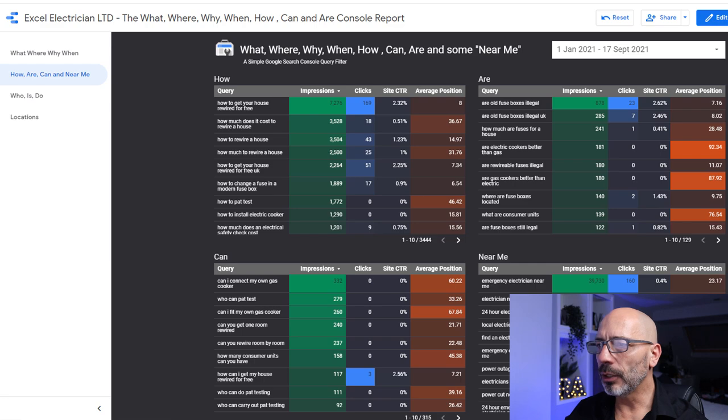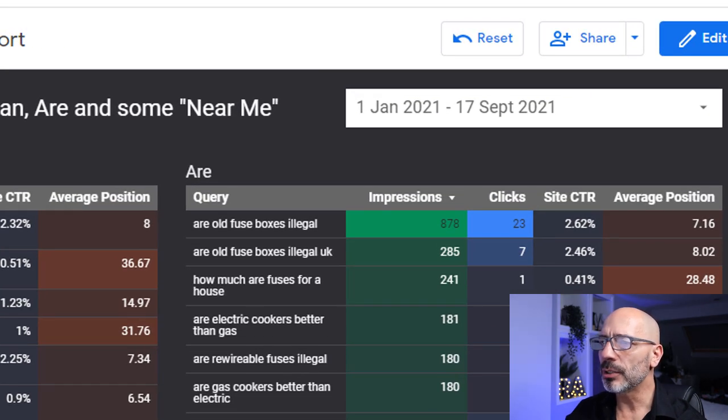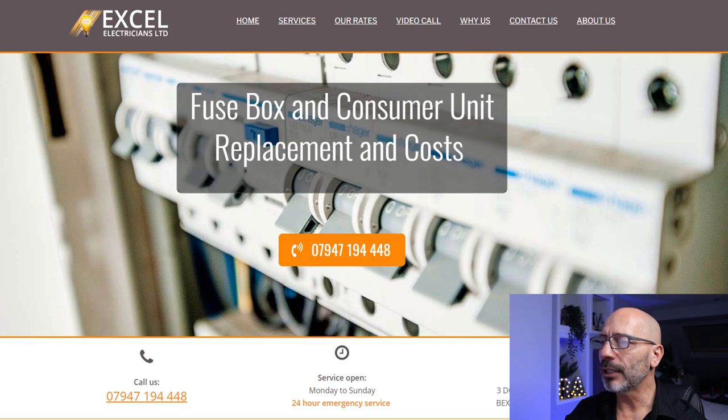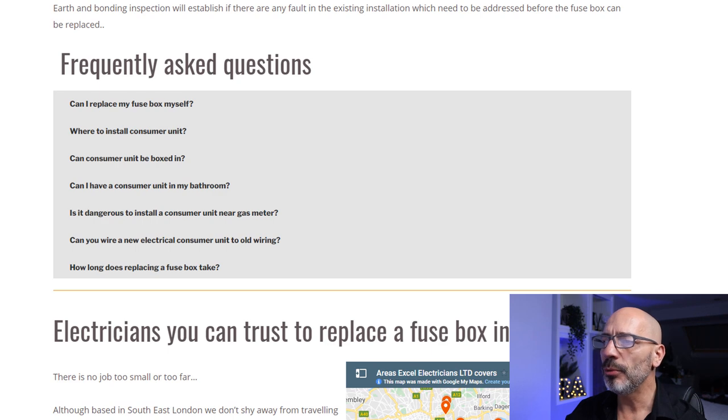Don't panic — you don't need to be a pro coder to do this. I'm going to show you exactly how it's done so you can do it too. It's super simple. Firstly, you need to add your questions to your webpage as you would with any other piece of content. Using my electrician client's keyword research dashboard, I have identified a question that might be useful to add to one of these pages: are all fuse boxes illegal? There is a page on this electrician's website that talks about fuse boxes which already has a few FAQs in it.